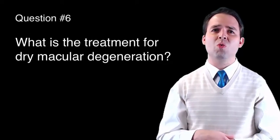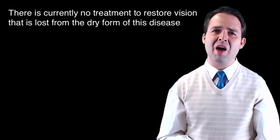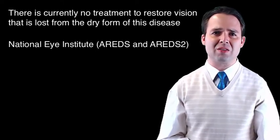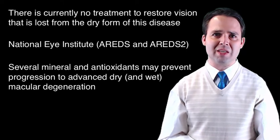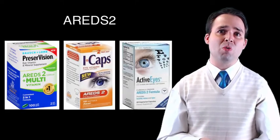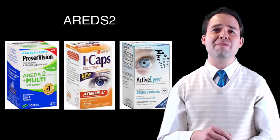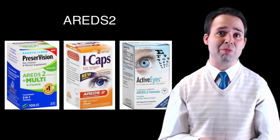Question number six: What is the treatment for dry macular degeneration? Researchers are working vigorously to discover new treatments for dry macular degeneration, but there is currently no treatment to restore vision that is lost from the dry form of this disease. A very large study sponsored by the National Eye Institute determined that several minerals and antioxidants may prevent patients with an intermediate stage of the disease from going on to develop advanced dry macular degeneration. These minerals and antioxidants can be purchased without a prescription as AREDS II supplements, which you take by mouth every day. Ask your doctor if he or she thinks you might benefit from taking these vitamin supplements and antioxidants.